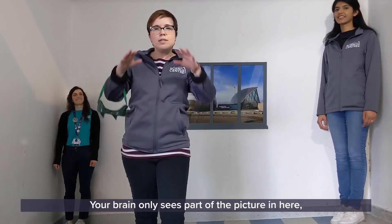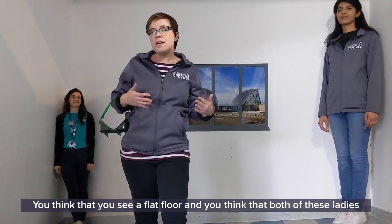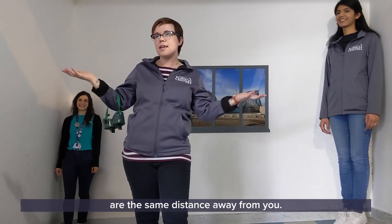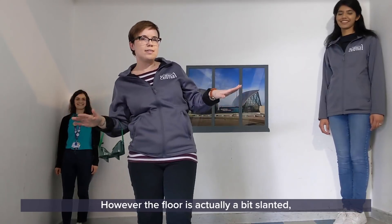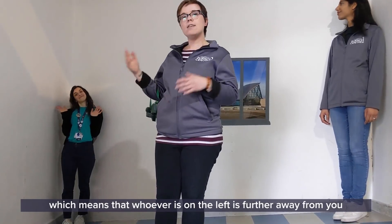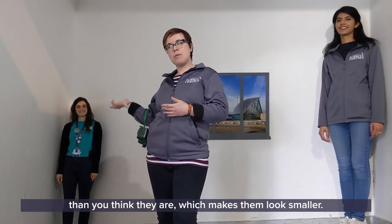Your brain only sees part of the picture in here, so it gives you what it thinks is best. You think that you see a flat floor and you think that both of these ladies are the same distance away from you. However, the floor is actually a bit slanted, which means that whoever is on the left is further away from you than you think they are, which makes them look smaller.